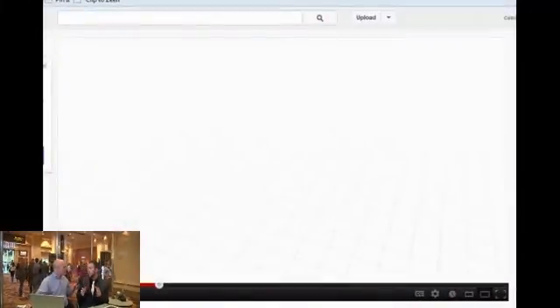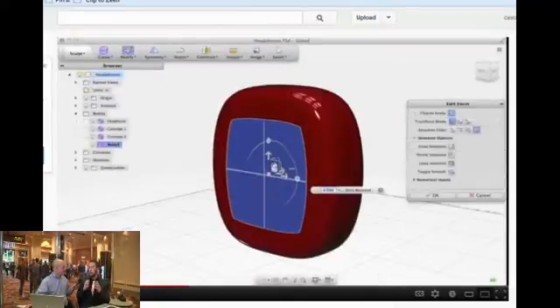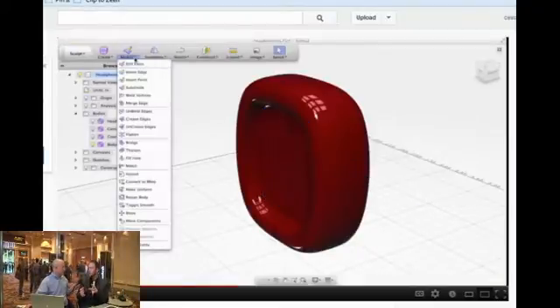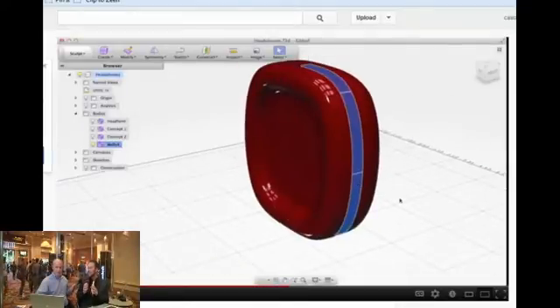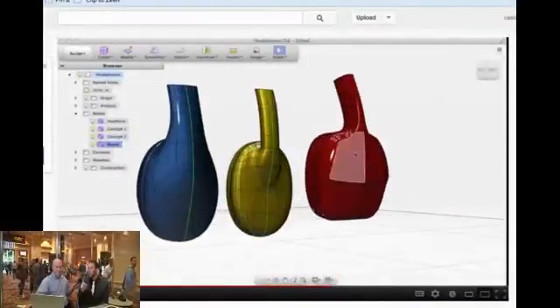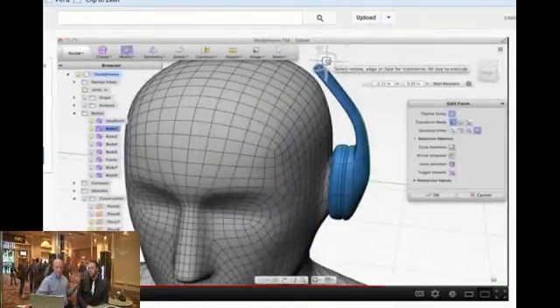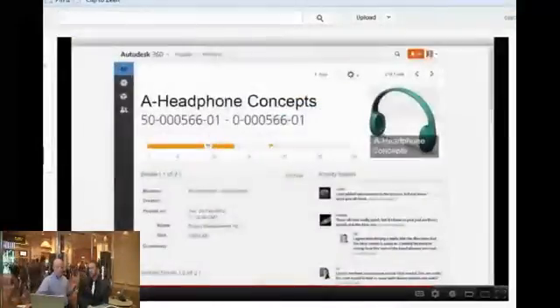The last video we have is on the industrial design side, which is something a little bit new for Fusion. In the past it's been very mechanically focused, but we've implemented some technology we acquired over the summer called T-Splines. We now have some great free-form capabilities to create really complex organic shapes in a very easy and fast way. You can see we've created just a couple of concepts using just one tool throughout the entire thing — finishing out those headphones. There's only one tool used throughout that entire thing, which is pretty cool.